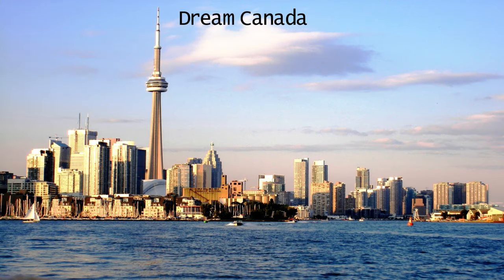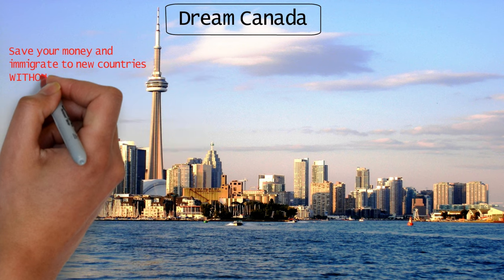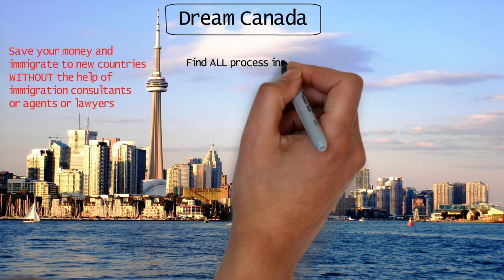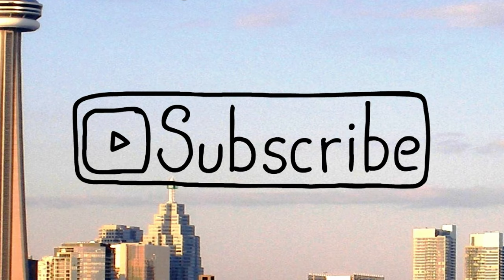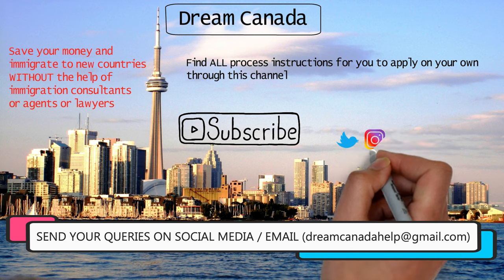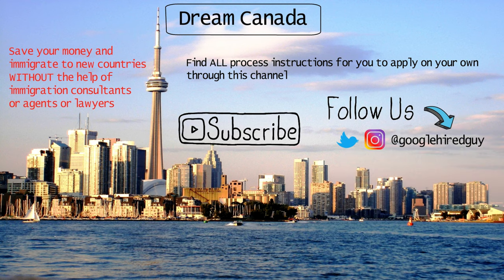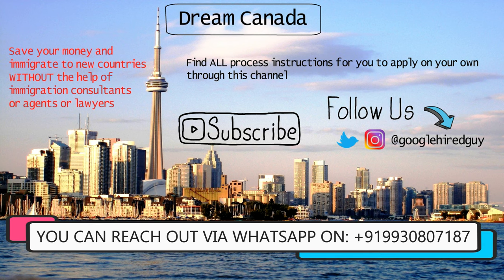Hey guys, this is Jason from Dream Canada. If you're new to the channel, I show people how to save their money and immigrate to new countries through my videos without the help of any immigration consultants, agents, or lawyers. You can find all the process instructions to apply on your own through this channel. Subscribe now because all the information here is completely free, and I answer all your queries in the comment section and on my social handles on Instagram and Twitter. You can also get in touch with us directly via WhatsApp on the number shared on the screen.